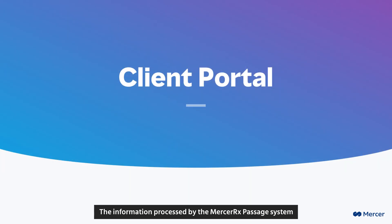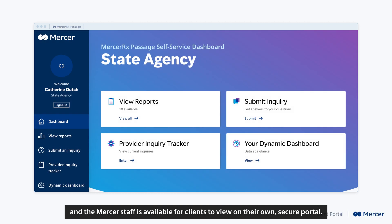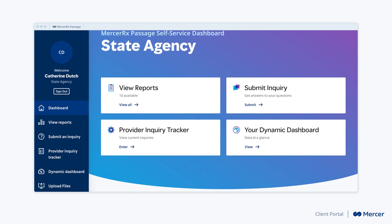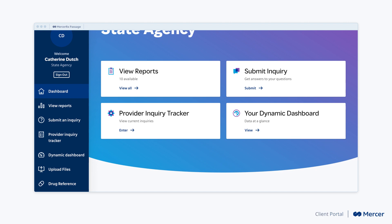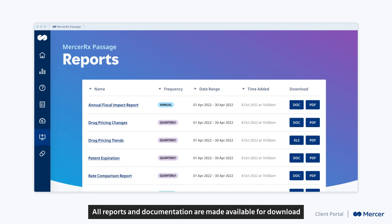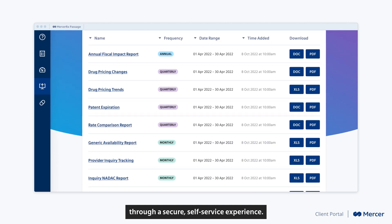The information processed by the Mercer Rx Passage system and the Mercer staff is available for clients to review on their own secure portal. This portal has a suite of tools enabling clients to get the most out of their data. All reports and documentation are made available for download through a secure self-service experience.